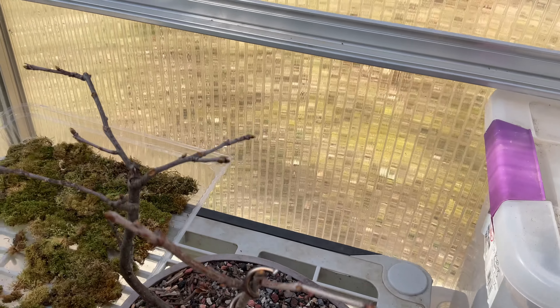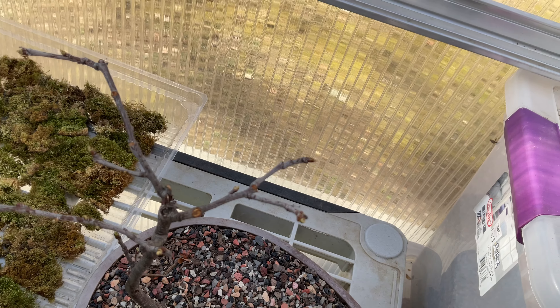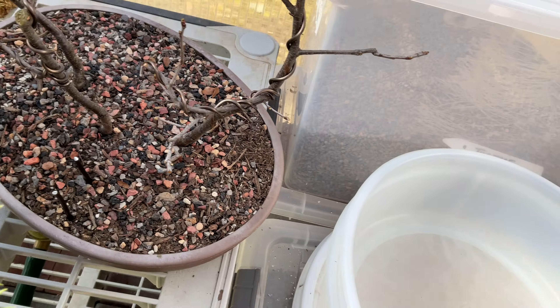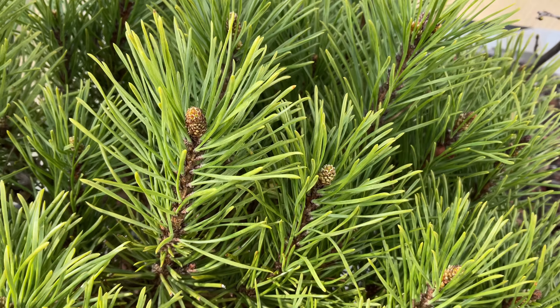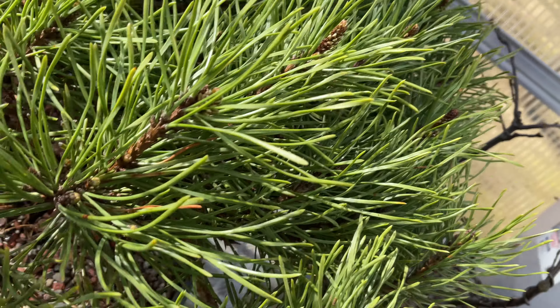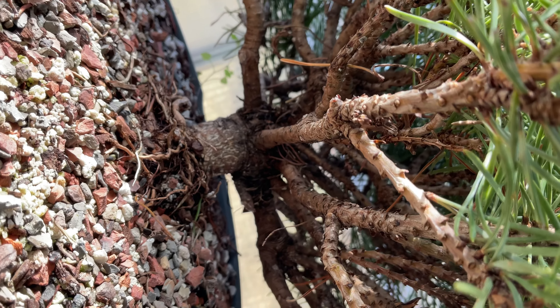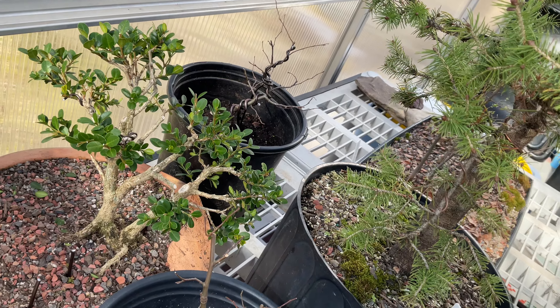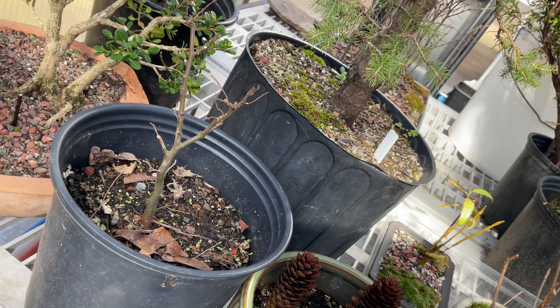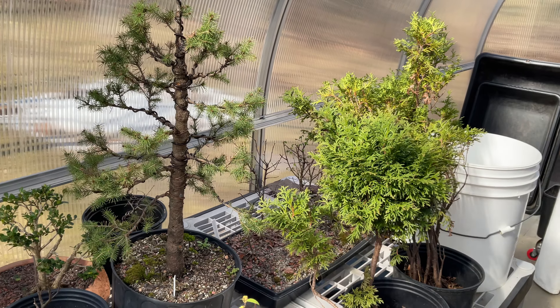My Cherry Trio buds are swelling nicely. I have a Mugo Pine which I'm itching to get my hands on - not much going on there but I do have to sort that out; I believe there's more trunk under there. Another project. There's my Boxwood. Here's my American Hornbeam. I'm loving how my Alberta Spruce is looking.